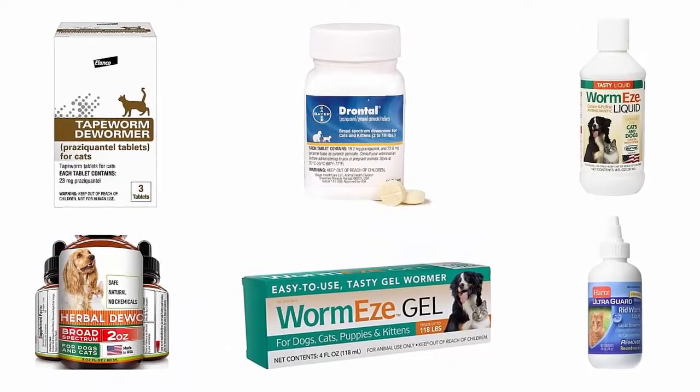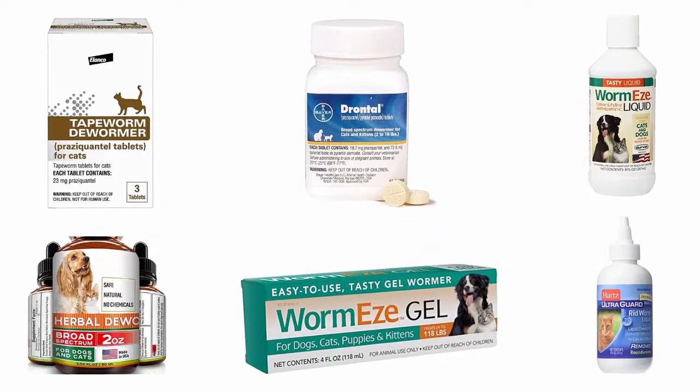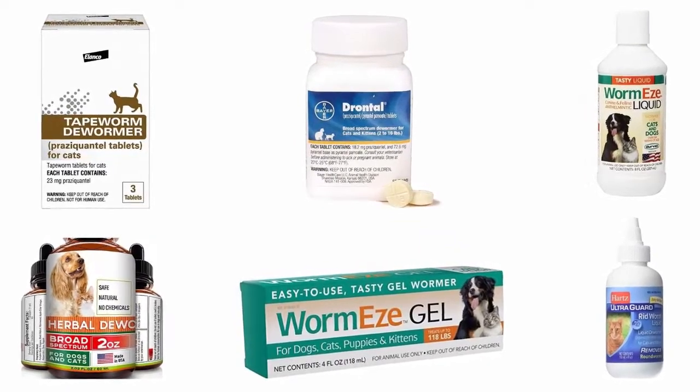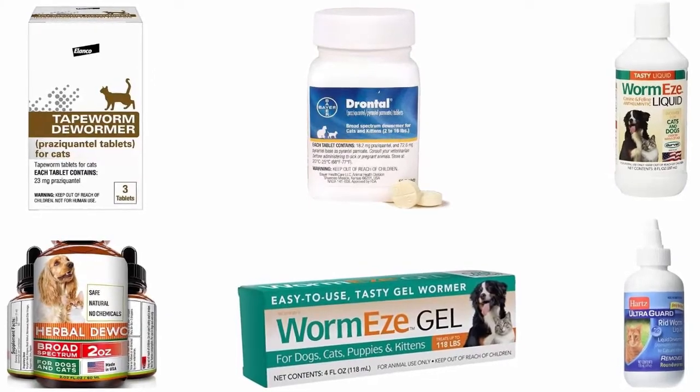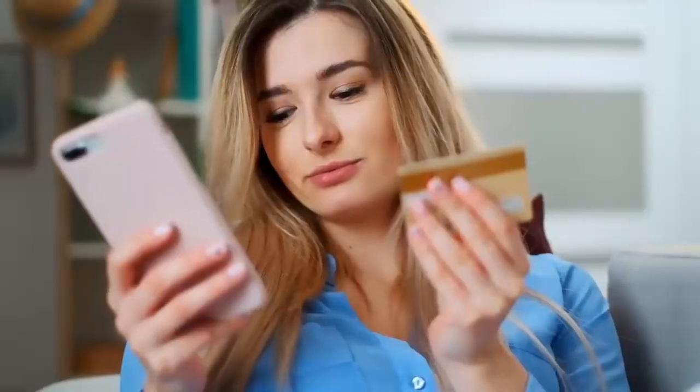But finding the right tapeworm medicine for your furry friend can be tedious and frustrating. Therefore, to help you out, we have selected and reviewed the Best Tapeworm Medicine for Cats, which are recommended by users and field experts. If you like any of them, you can buy through the link in the description.